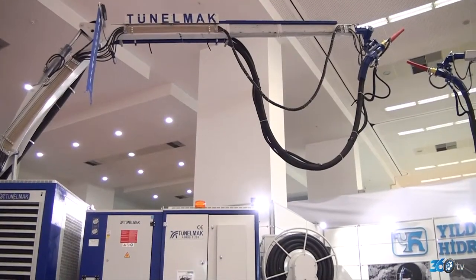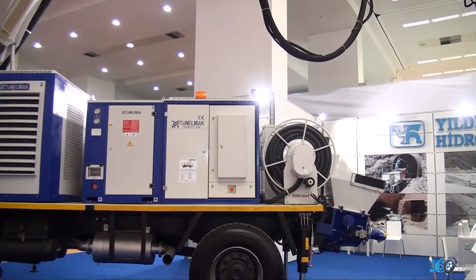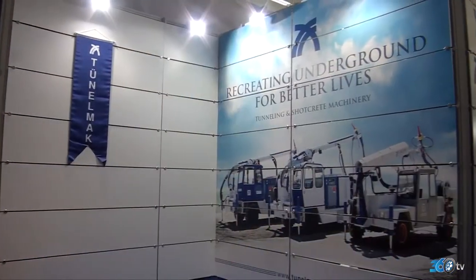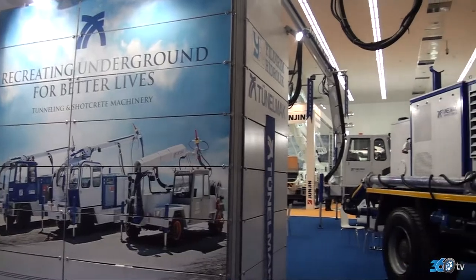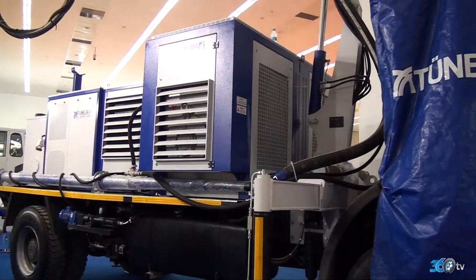Platformlu ve vinçli yük taşıyıcılarda daha önce ya platformlu ya vinçli yapılıyordu. Biz bunu birleştirdik; hem vinç var hem üzerinde platform var. Yani tek araçla iki işi bir arada yapabiliyor makinelerimiz.